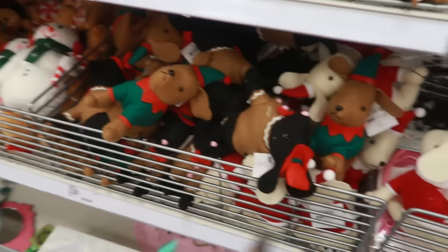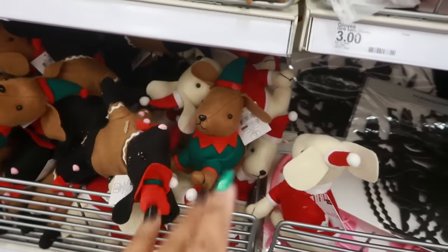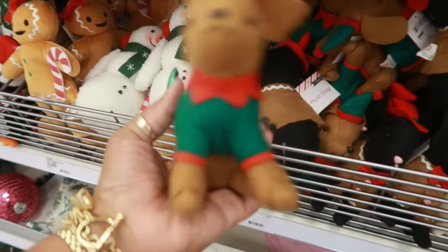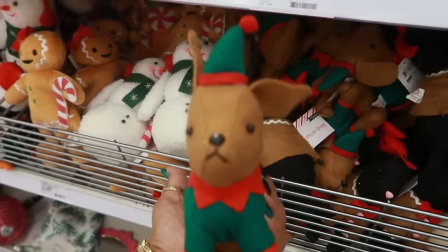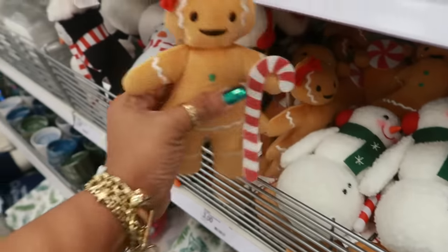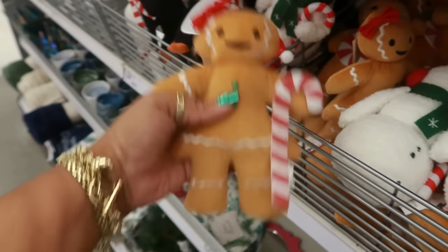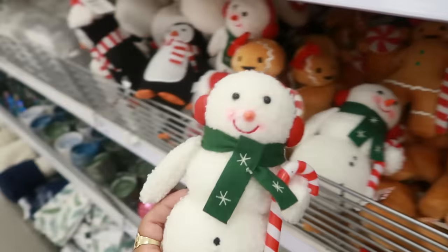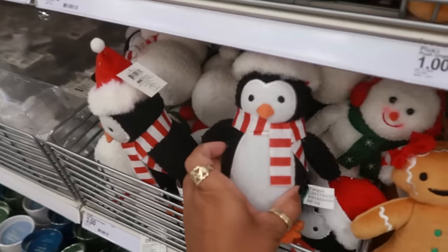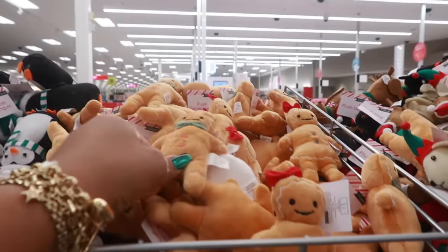Then it gets into these little stuffed animals or dolls for three dollars. They have a little weight in the butt like sand so they can sit up. Look at the gingerbread girl right there! I like the snowman, he's cute. The penguin too. You have some smaller ones up here for a dollar.